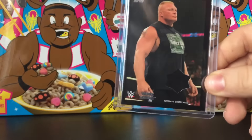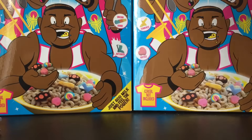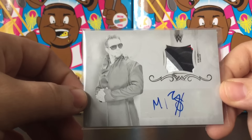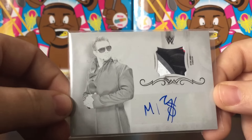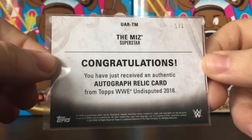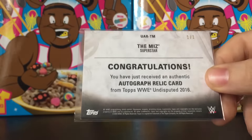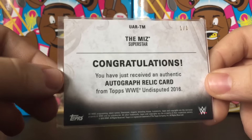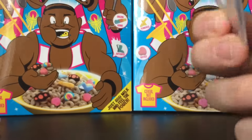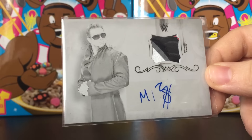Number two is also from Undisputed — a four-color printing plate, one of one, of The Miz. As you can see, the four colors are there on the back with the one-of-one stamp. This could have easily been number one for me, but I traded one card for my number one spot. Topps WWE Undisputed one-of-one — such a cool card. Not the biggest fan of The Miz, but just such a sick card and one of my favorite pulls of 2016 for sure.